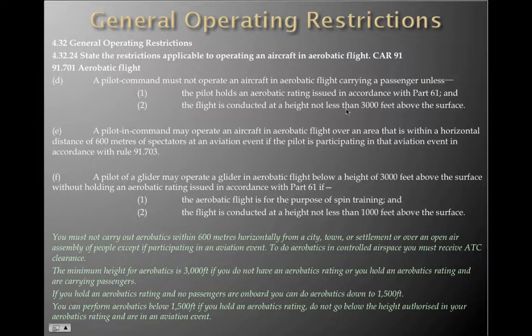To do aerobatics in controlled airspace, you must receive ATC clearance. The minimum height for aerobatics is 3,000 feet if you do not have an aerobatic rating, or if you hold an aerobatic rating and are carrying passengers. If you hold an aerobatic rating and no passengers are on board, you can do aerobatics down to 1,500 feet. You can perform aerobatics below 1,500 feet if you hold an aerobatic rating, do not go below the height authorised in your aerobatic rating, and are participating in an aviation event.